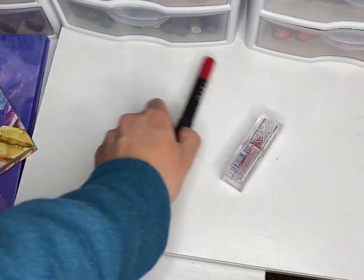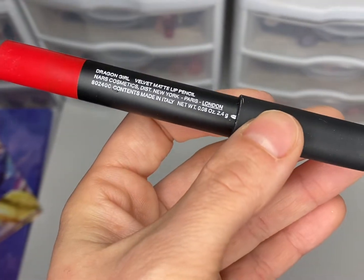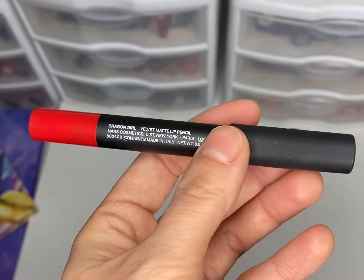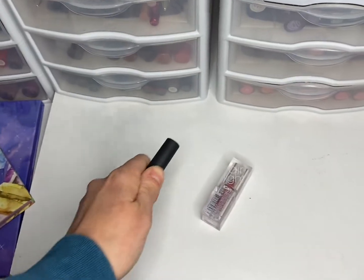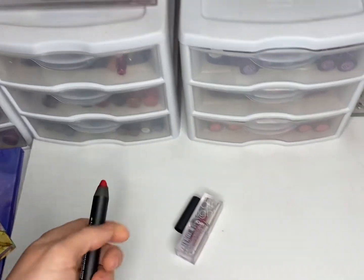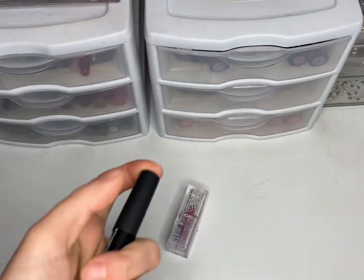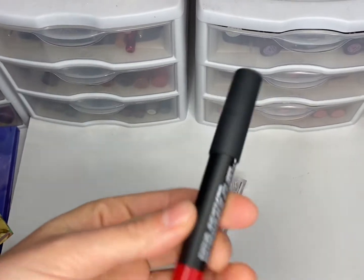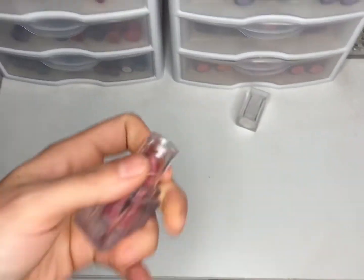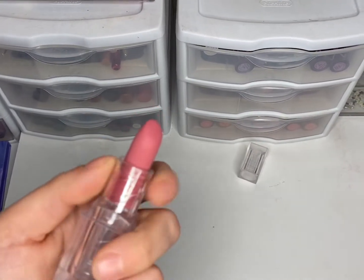We have Dragon Girl from NARS — the Velvet Matte Lip Pencil. It was a bit of a struggle to get out of the cap. I didn't really love this one; it's kind of a softer red for me, but it's a nice lip pencil. I want to get more of the NARS lip pencils because this was really nice. The other lipstick we used was the JoA lipstick in the shade Jet Setter.